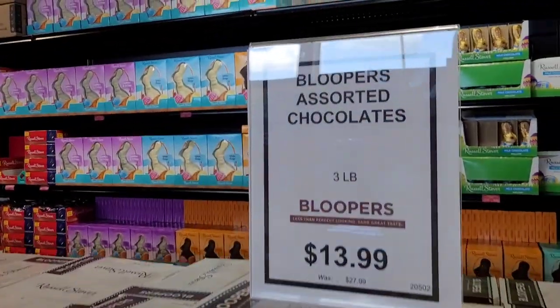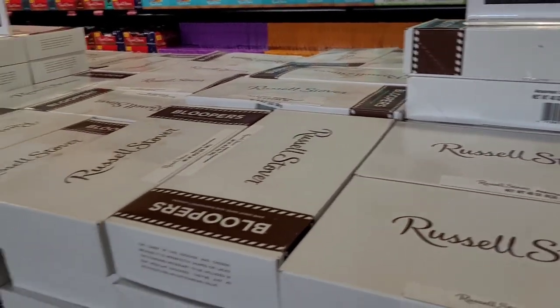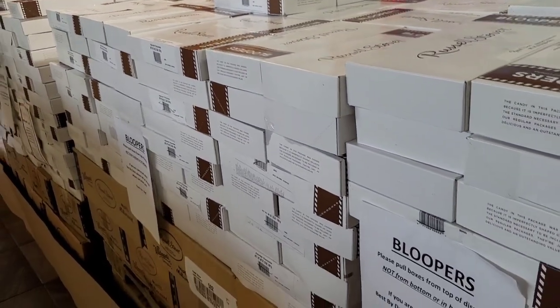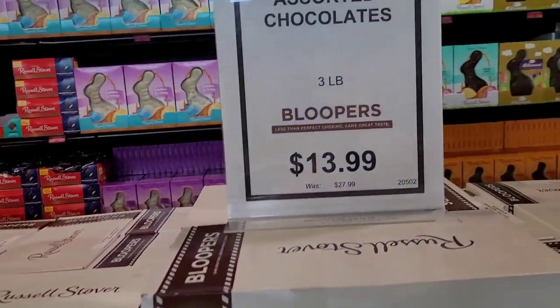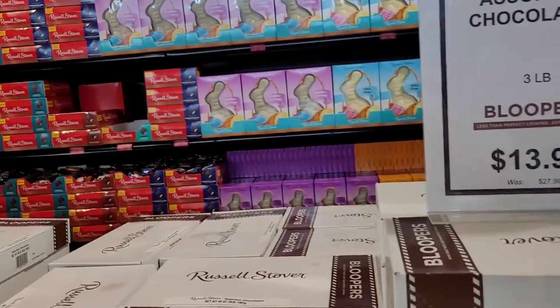Here's another thing — it's called 'Bloopers.' Assorted chocolates: when they make the chocolate fresh, if it has any mistakes or doesn't look nice, they put them in here. Three pounds of Russell Stouffer's assorted chocolates for $13.99 — that is a deal!